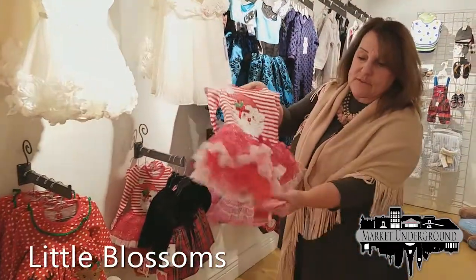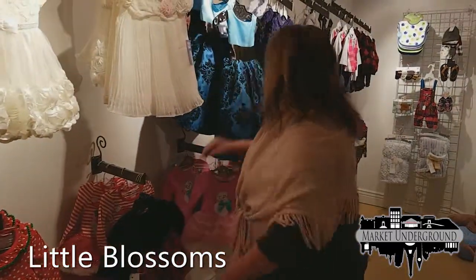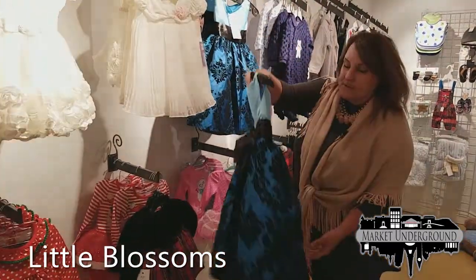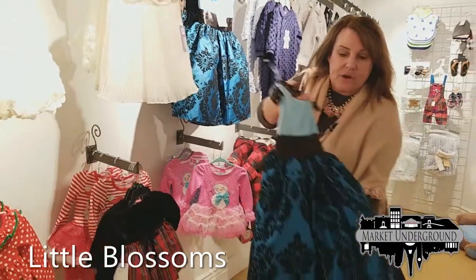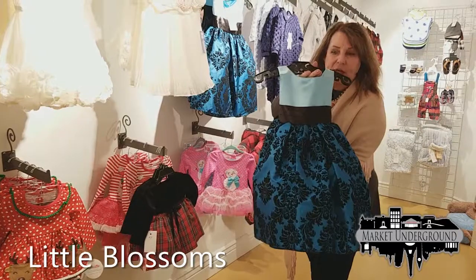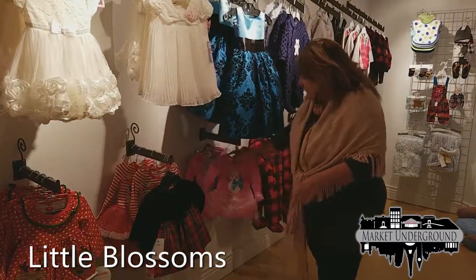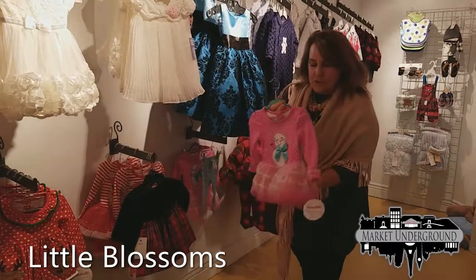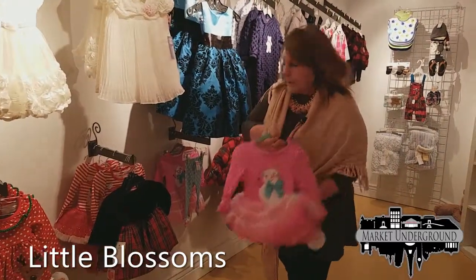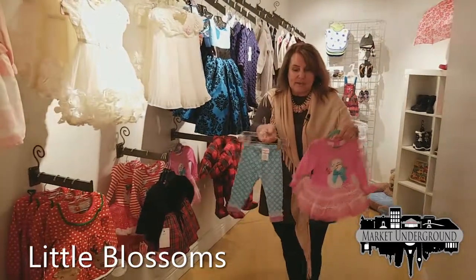Here's a Santa one that also comes with leggings. Here is another holiday dress — absolutely stunning for the holidays. Could you imagine a little black purse and a black jacket over this? This is new — the snowman — and it's featured in our window. It also has separate leggings that come together as a set.